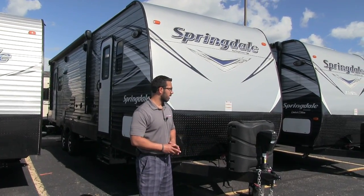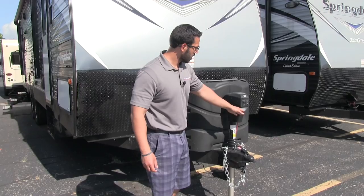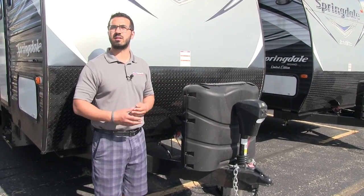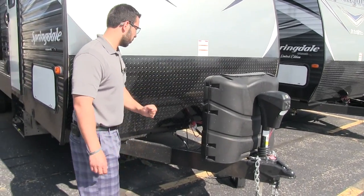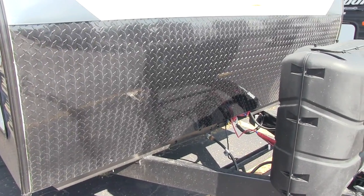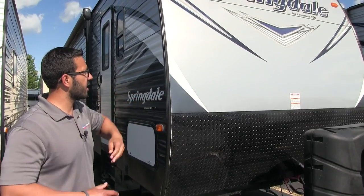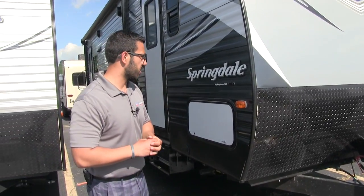Let's take a look at the outside of the 271RL. Up front you'll see there is a power tongue jack — nice and easy to hook up or disconnect from your tow vehicle — and it has a light in case you're doing that at night. Right behind that is your propane tank cover housing two 30-pound propane tanks, great for extended vacations and easy to access by undoing two thumb screws. Behind that are rails for your battery. Coming up the front, you have the black diamond plating to protect from rocks and debris from your tow vehicle, and above that smooth aluminum that gives it a really nice look and is easier to clean.